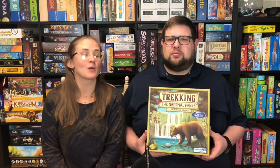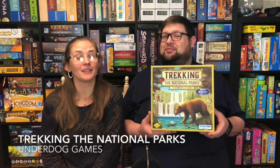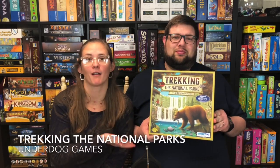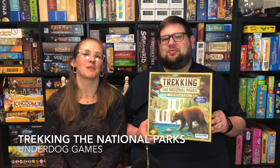But I'm also looking forward to the next step. Today, like I said, we're going to be talking about Trekking the National Parks. And it's really fun because what is this game about? Literally trekking the national parks. So let's have Ryan show you what that might look like.